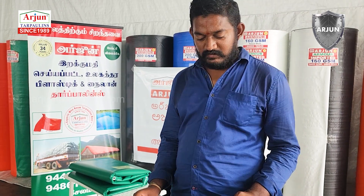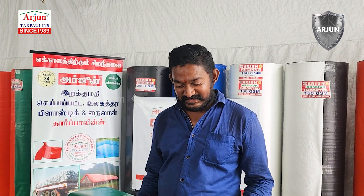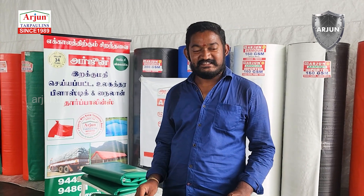We are here to cut the GSM and prepare it. We have a good quality — the quality is good. Let's take a look at Arjun Tarapai.